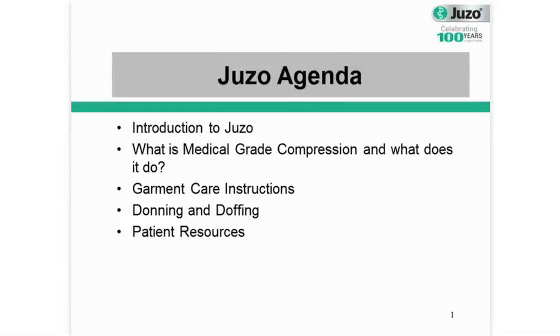Hello, my name is Caroline Pinney. I'm the National Education and Training Manager here at Juzo in the United States. Today in our short time together, we're going to talk about the basics of compression therapy. I'd like to encourage you to reach out to me if you have any questions at all. My contact information is at the end of the slideshow.